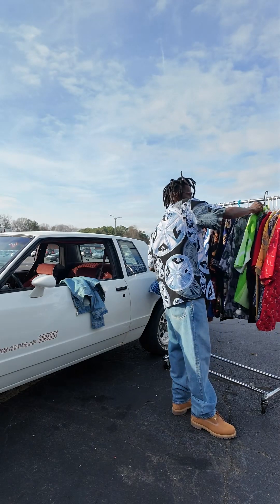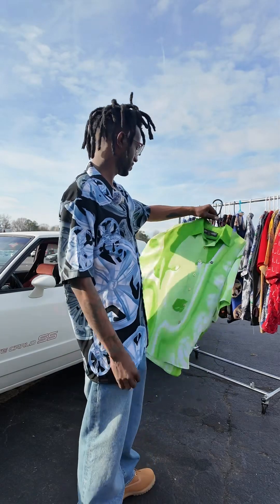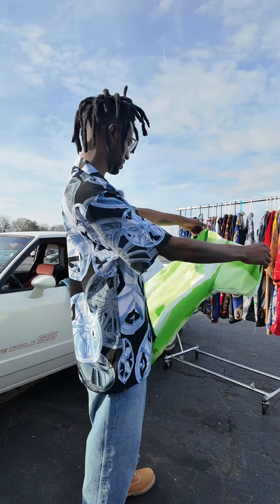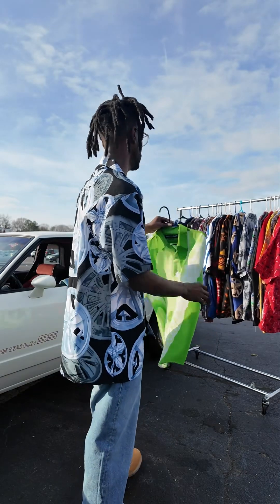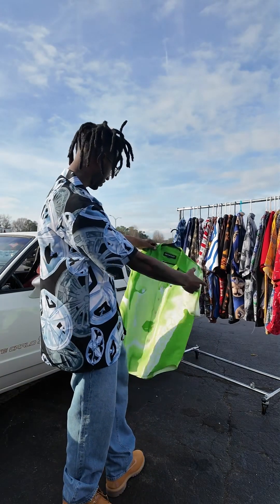Next I got another Outcast piece — this is more of an art one. Yeah, this one is just fire honestly. Feels like something that would be on like the Aquemini album or something, you know how they like to use a lot of colors. Very expressive.